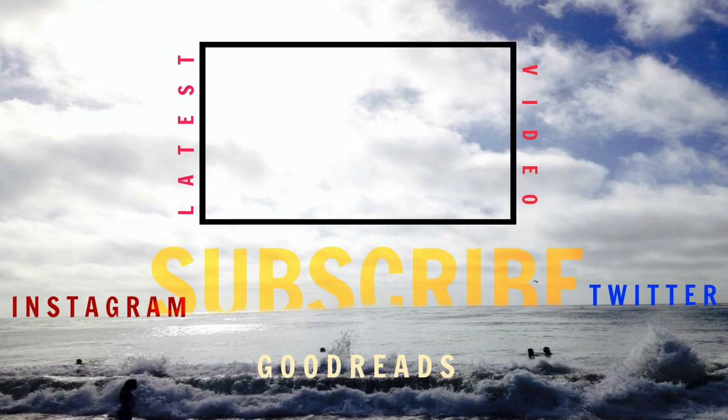Let me know down in the comments below if you guys have any of these editions or if you know any other favorite editions that you own. I also have a Goodreads, Instagram, and Twitter all linked down below if you want to check that out. Thank you so much for watching and I'll see you all soon with another video.